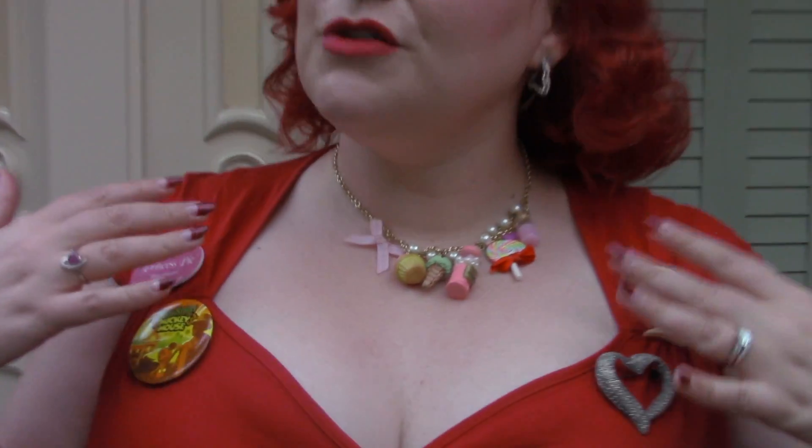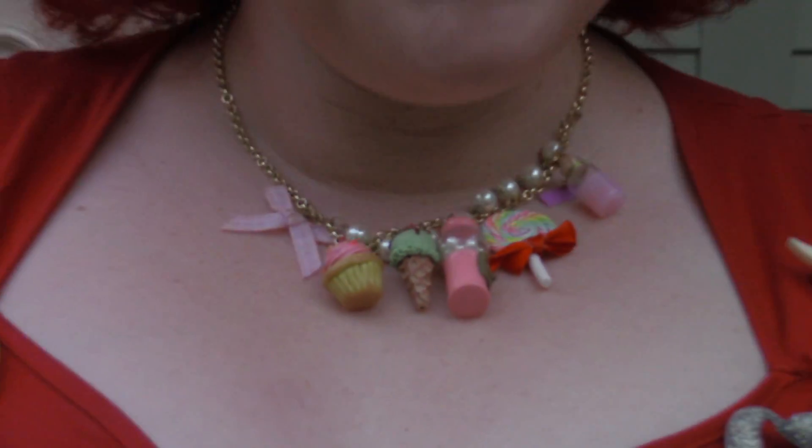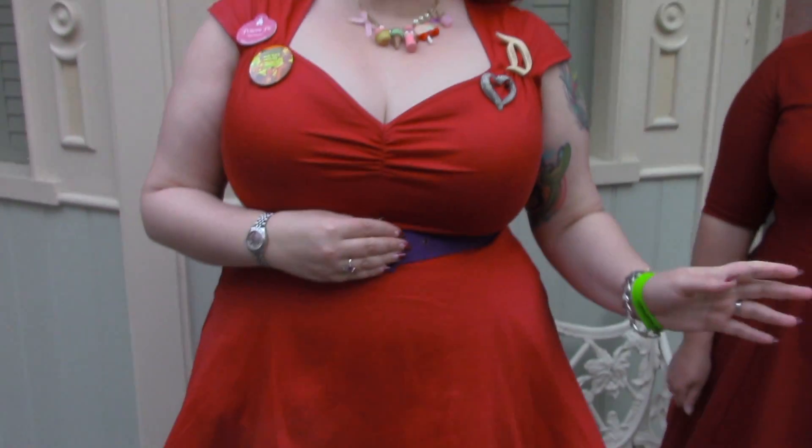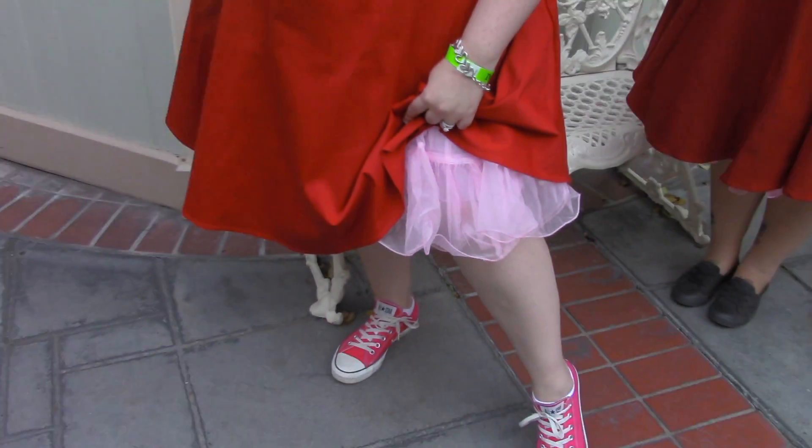My necklace is also from Etsy and I wore it because it reminds me of Valentine's Day candies that you'd want to eat and snack on. My dress is Pinup Girl Clothing — it's the Heidi dress. It comes with a red belt but I put the purple one on just to change it up. And my shoes are some pink Converse and I have a pink poofy petticoat that I got from Amazon.